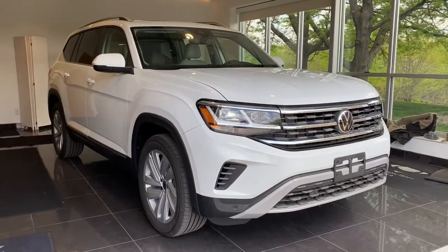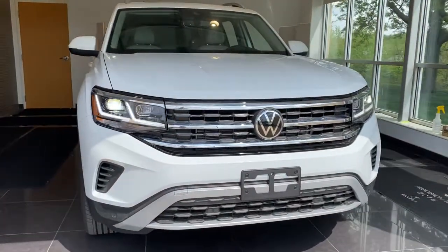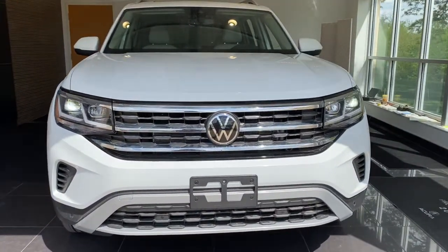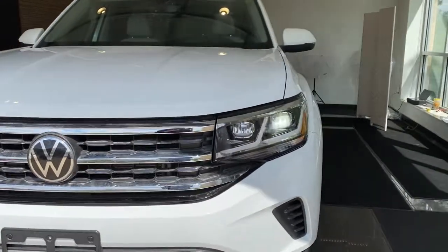Get acquainted with the 2021 Volkswagen Atlas. Take a tour of this spacious, comfortable Volkswagen Atlas, the midsize SUV that offers your family a world of convenience and capability.